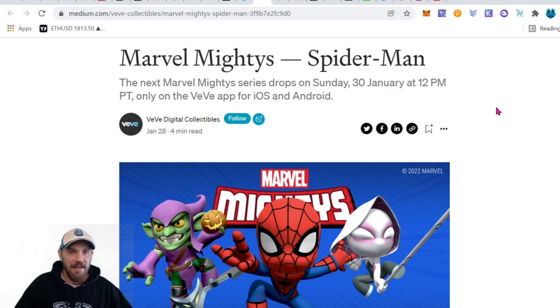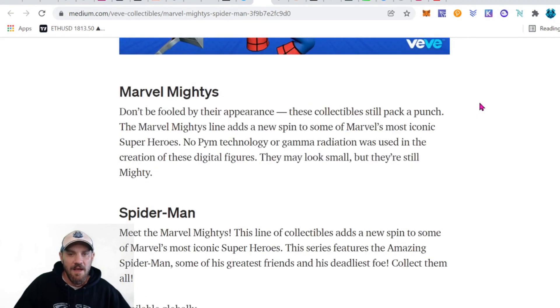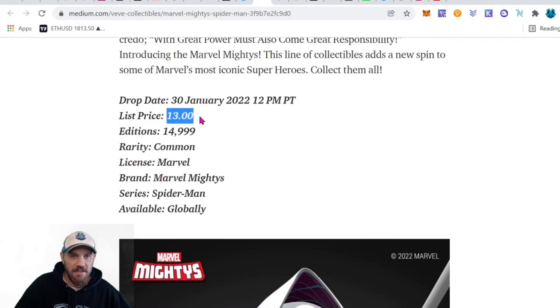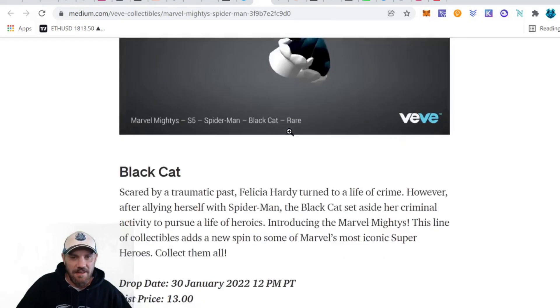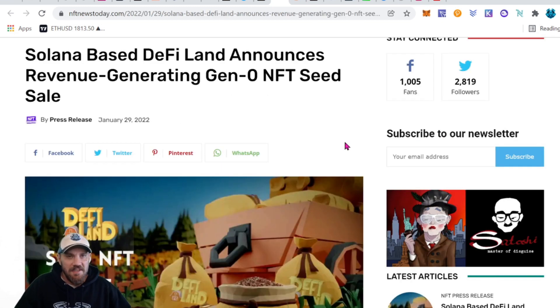Next up, another big brand getting in — Marvel Mites from Spider-Man. It's the Marvel Mighty series, which dropped Sunday the 30th. It's a bunch of different collectibles from the Spider-Verse, selling for fairly cheap at only $13. Really nice to see they're doing it at an affordable price, and most likely the value will rise on the secondary market. You need to download it from the app store to get involved.